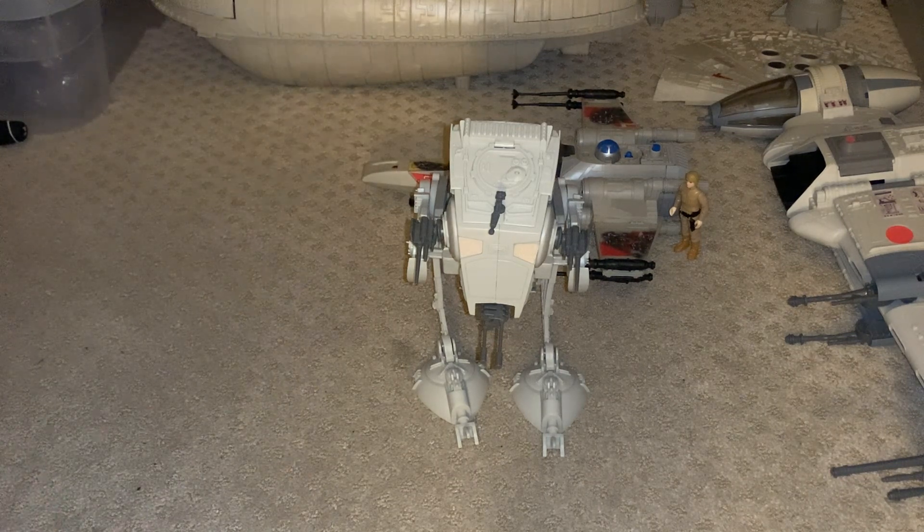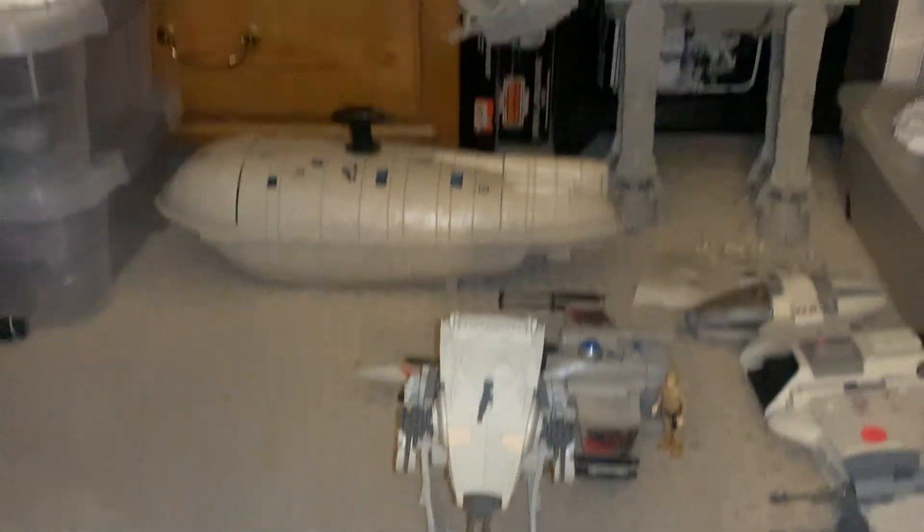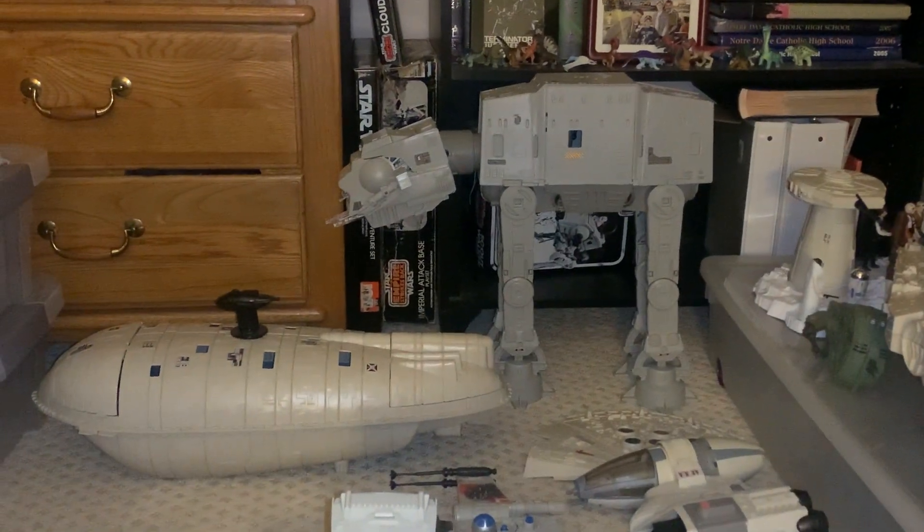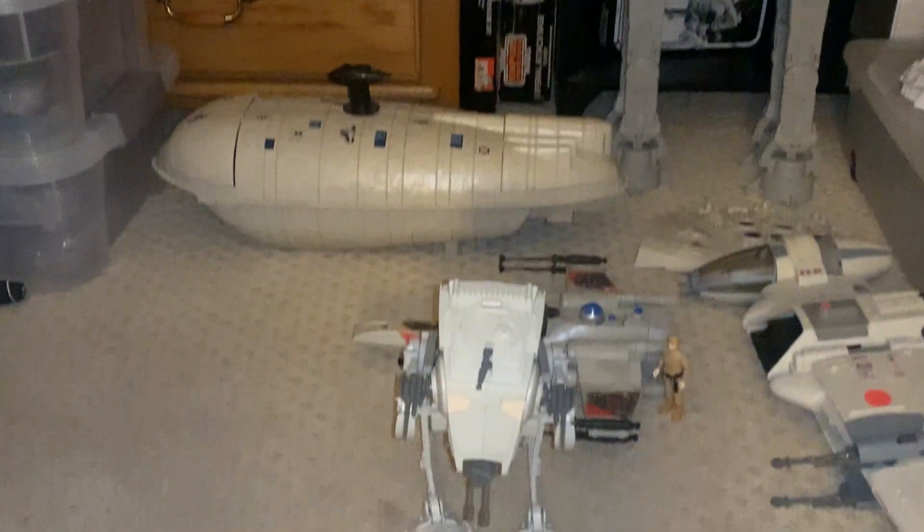It is an Empire toy because it did come out in 1982, but at the end of '82. Over the years it's become popular, like Return of the Jedi toys and Power of the Force. I like it — and it's funny because we have yet to review it, but the AT-AT was very popular, so that'll be an interesting video when we get to it.